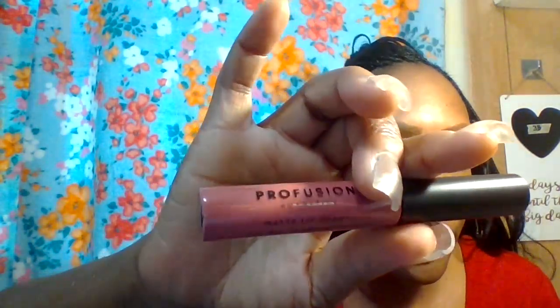Now you put on the lipstick. This one is a matte lip cream by Profusion. I definitely love the color — they did a really good job with the combo because this will go with any skin tone that you are. Yes, this will look good on any skin tone.